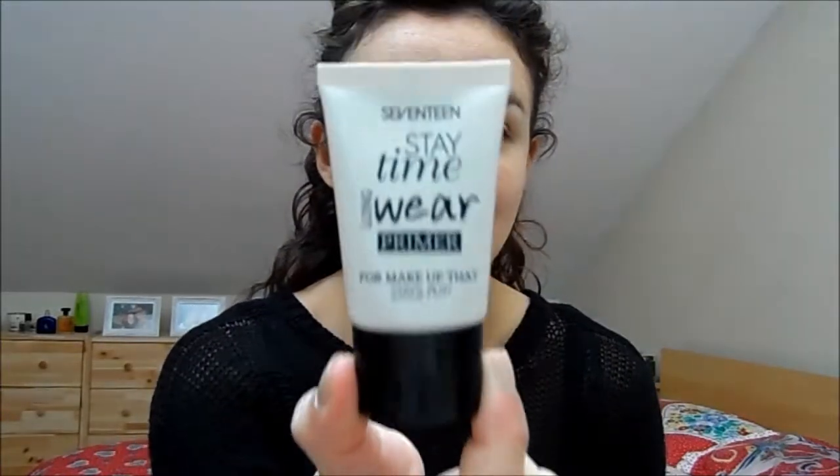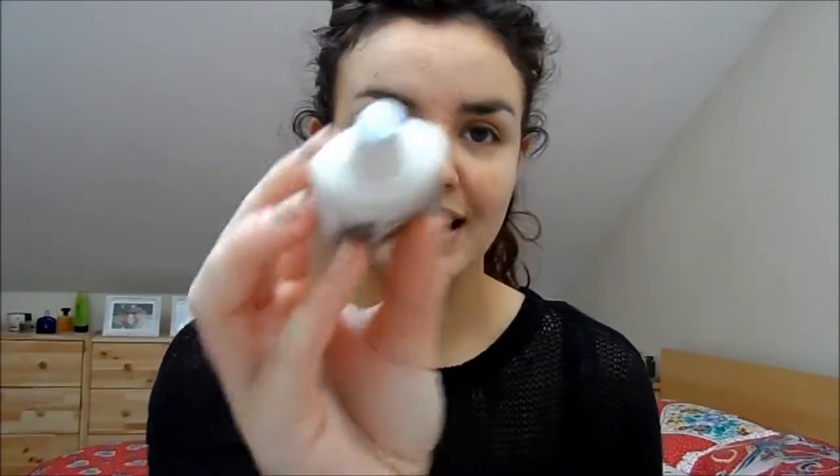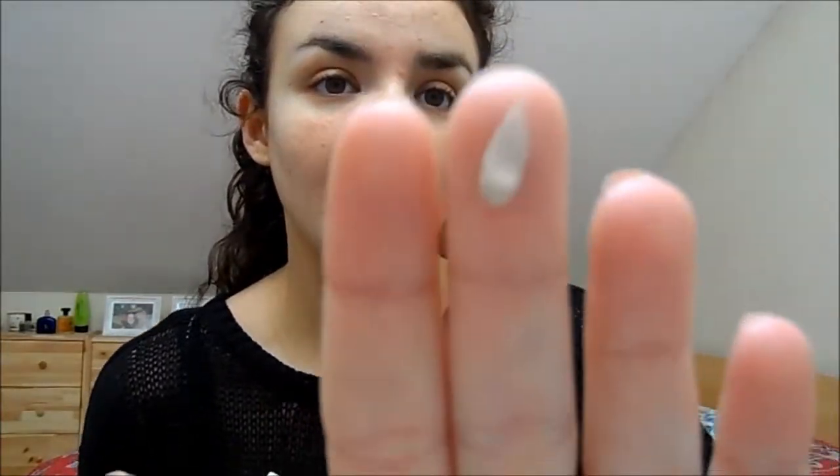So the first thing I'm going to try is the 17 Stay Time Longwear Primer for makeup that stays put. You can see I haven't even used this — it's still sealed. I'm just going to get a little bit out. It's tinted, which is quite interesting — it's got a kind of pale foundation colour. It's quite tacky feeling, not very silicone-based, more of a tacky product. I'd liken the texture to something like the Murad oil-free sunscreen. If you rubbed it in it would get bitty, but it definitely feels like it'll make whatever you put on your skin attach itself better.